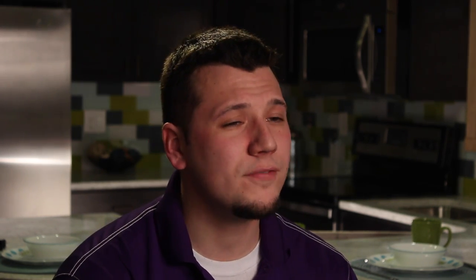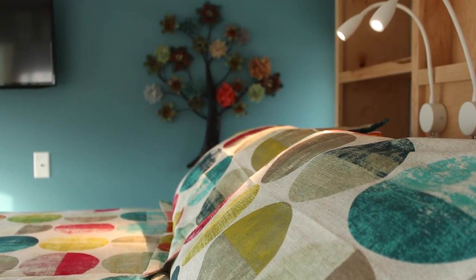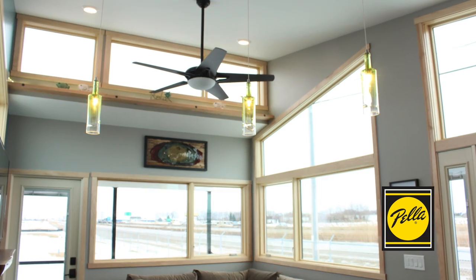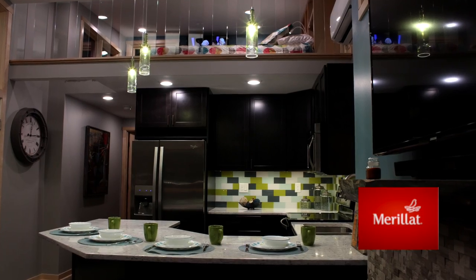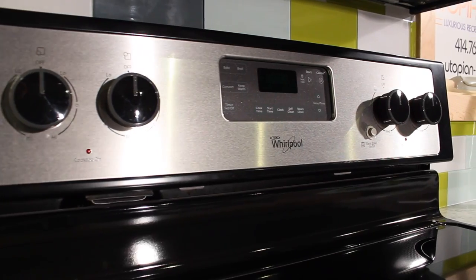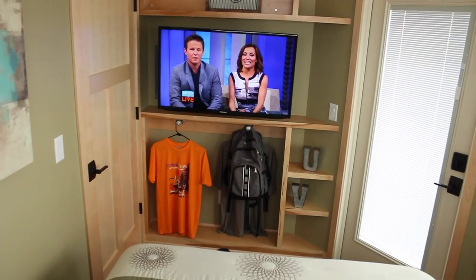Some of the biggest things that make a Utopian Villa different compared to your industry standard of a park model or tiny home is that we've created a 400 square foot park model loaded with all the full-size amenities that you would find in your 1500 square foot home. Things such as Pella windows and doors, Kohler fixtures, Marillette cabinets, full-size Whirlpool appliances. This unit is actually constructed just like a home and has the longevity just as if you were to build a new construction home today.